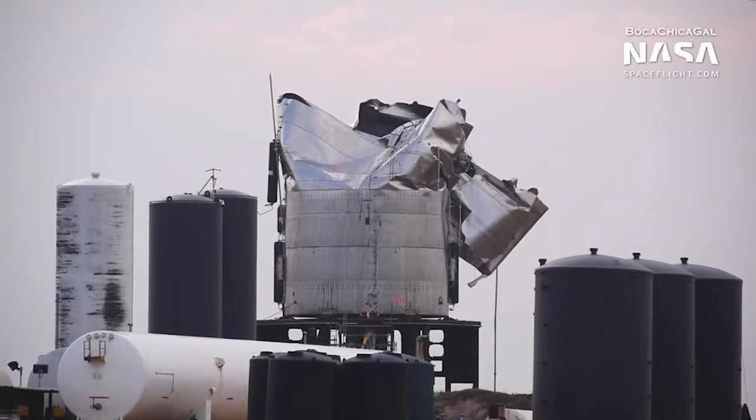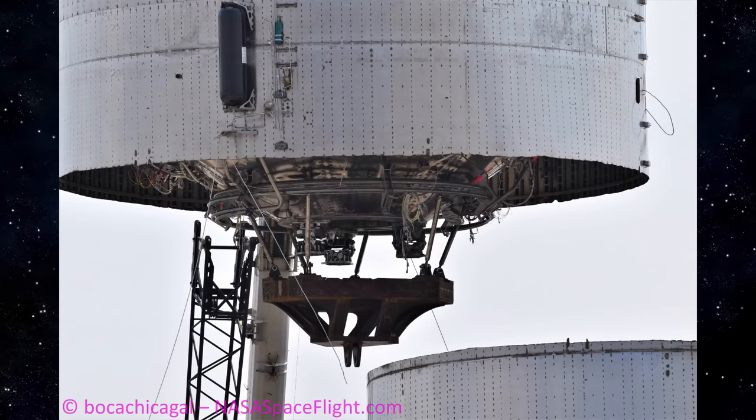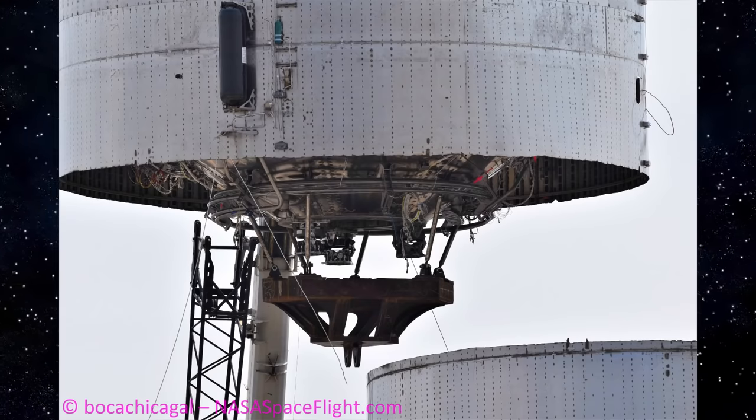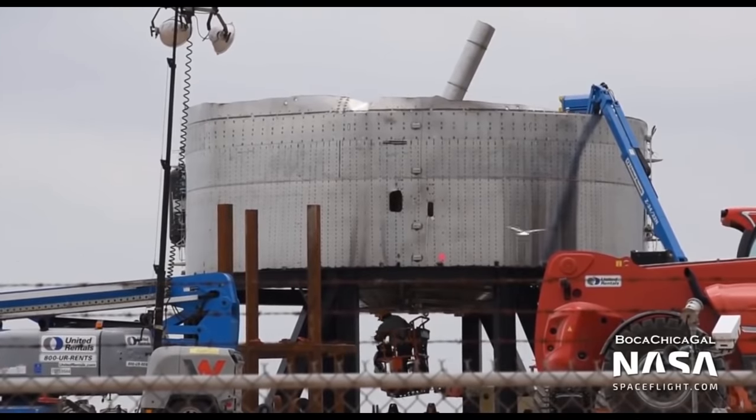Progress on SN4. Quite luckily, not all was lost during cryogenic pressure testing. The engine skirt section of SN3 escaped the test mostly unscathed, and as such the pace of SN4 construction has greatly benefited from the reuse of a segment of that section.